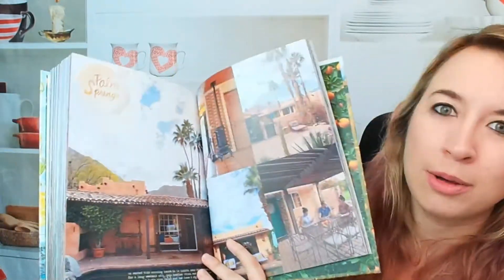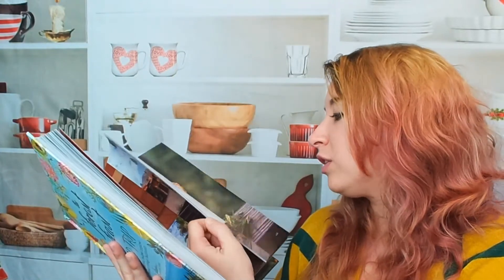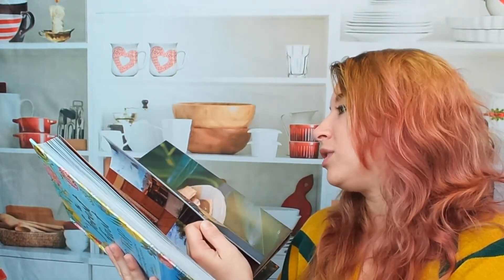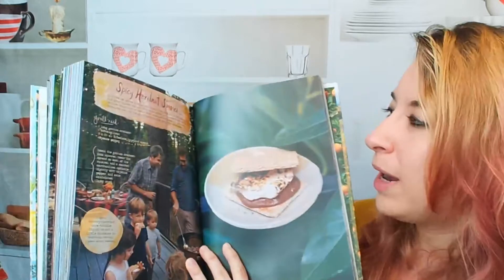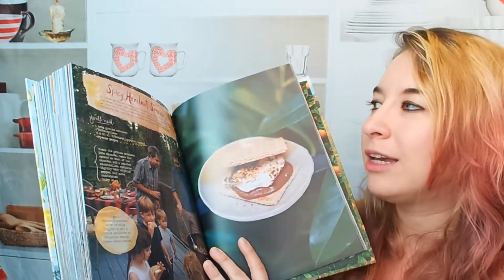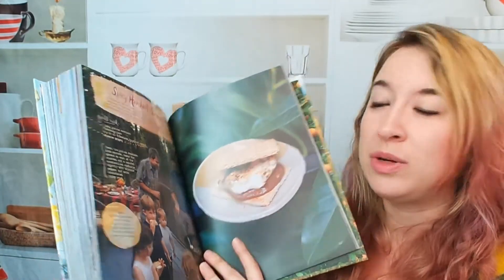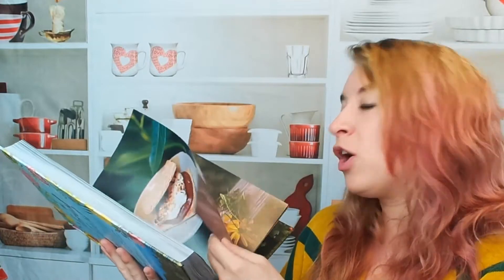Here's Palm Springs. Let's see if I can find the desserts. There are so many. Spicy hazelnut s'mores. I love this. I've seen so many s'mores recipes — this is so unique. I hope everybody can see how beautiful these photos are.